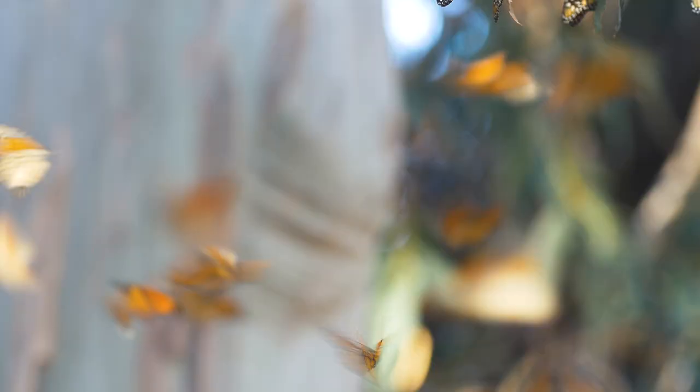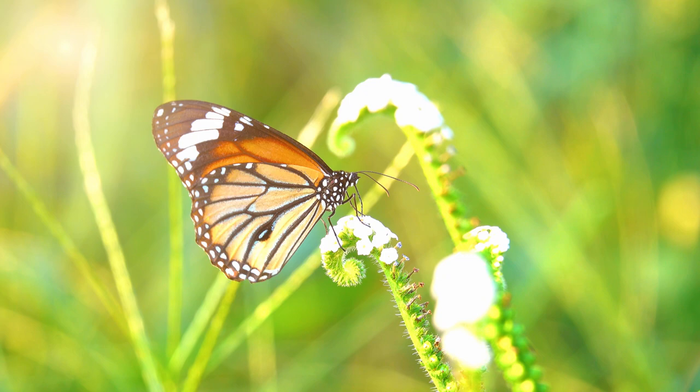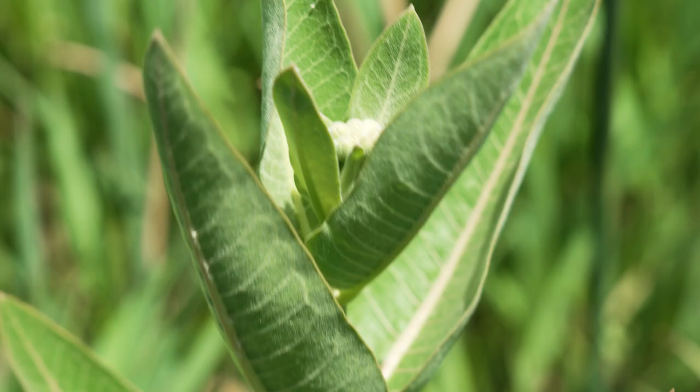Over the past two decades, we've seen a large decrease in the monarch population. Monarchs are in a crisis. Adult monarch butterflies can rely on a lot of nectar-bearing plants, but the actual caterpillars themselves, once they hatch, immediately need to start eating species of milkweed.